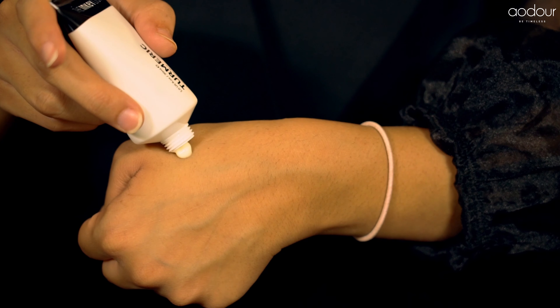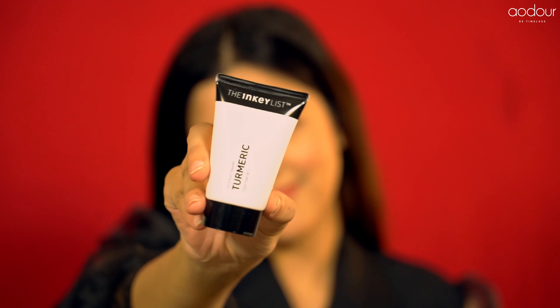The Inkey List's Turmeric Face Moisturizer is fully packed with antioxidants that make it a great combatter for dry skin, dull skin, and even uneven skin tone.